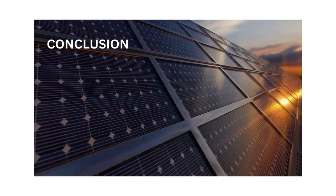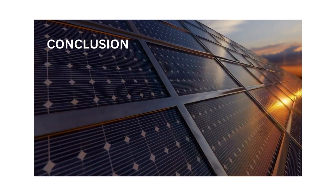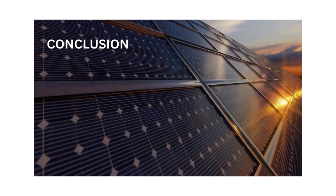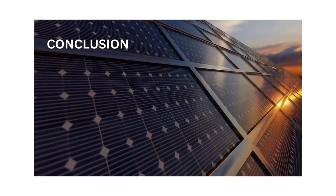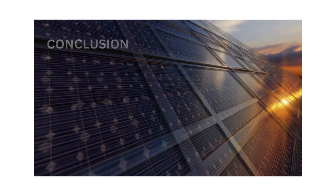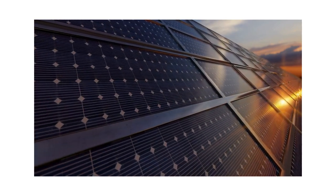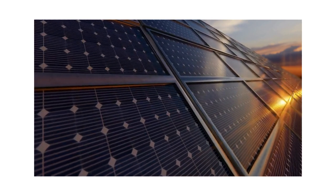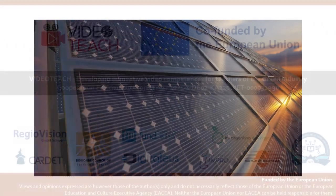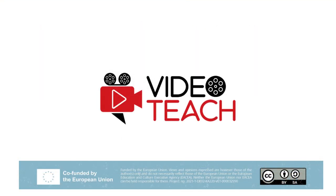In conclusion, the testing, operations, and maintenance of photovoltaic power plants in Bulgaria require constant monitoring, preventive maintenance, and adherence to regulatory requirements to ensure reliable and efficient operation over the long term. By implementing effective maintenance practices, optimizing performance, and fostering community engagement, photovoltaic power plant operators can maximize energy production, minimize downtime, and contribute to Bulgaria's transition to a clean and sustainable energy future.